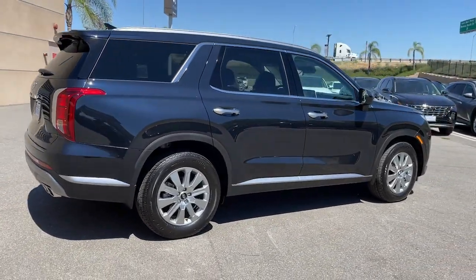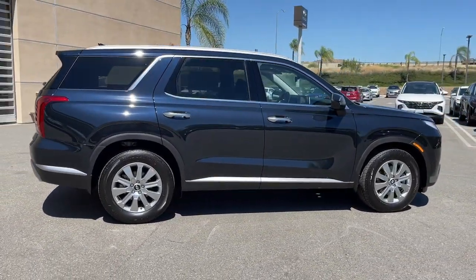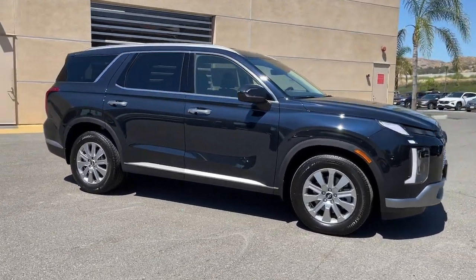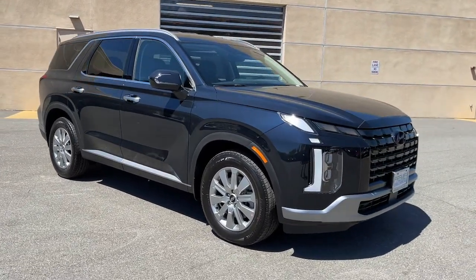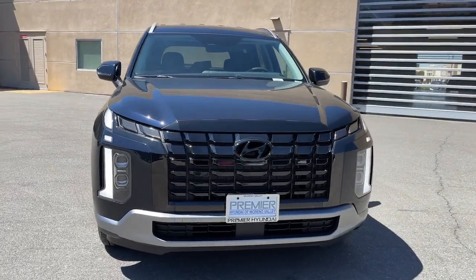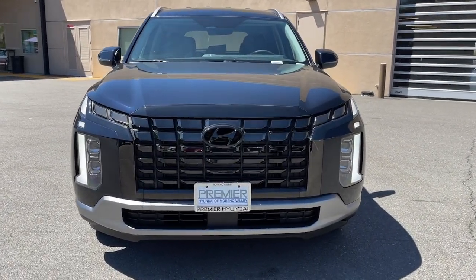These are just some of the great options this vehicle comes with: Apple CarPlay and/or Android Auto, Heated Driver Seat, Keyless Entry, Navigation System, Backup Camera, Satellite Radio, Power Lift Gate, Power Passenger Seat, Heated Mirrors, and Dual Zone AC.